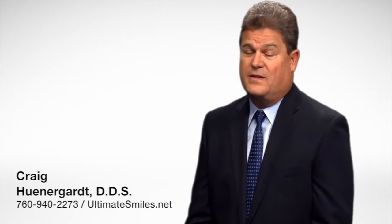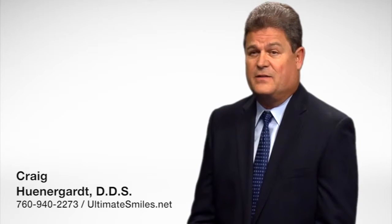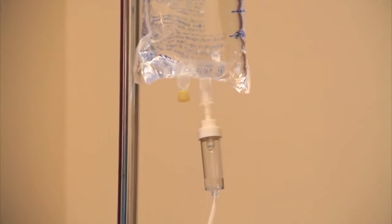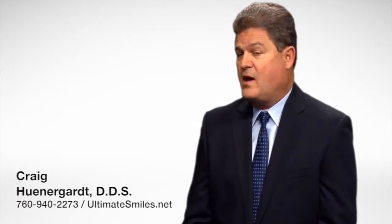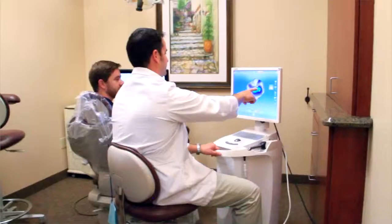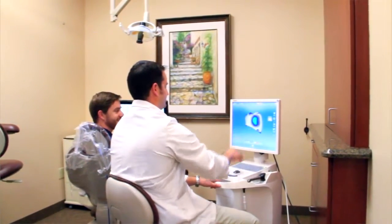One of the beauties of working with Dr. Henniger is that it's just expanded our capabilities. He's one of only 10 general practitioners in San Diego who can do IV sedation, and he does a lot of wisdom teeth, complicated surgeries, and complicated bone grafting. We can work together as a team and we really complement each other by doing that.